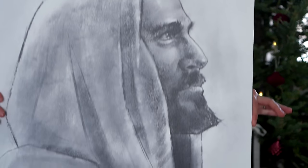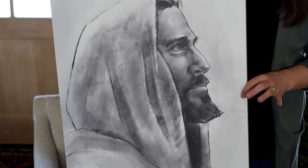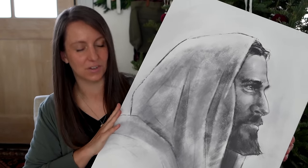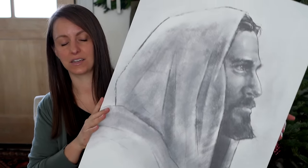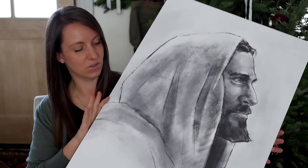I keep getting asked where I got this beautiful picture of Jesus Christ — it's this beautiful sketch I have on my piano. I will link you out to it. They print it on canvas, or you can print it on paper and frame it. I gave a smaller version to a friend going through a hard time. It's just a really thoughtful, meaningful gift for the Christian homemaker in your life.